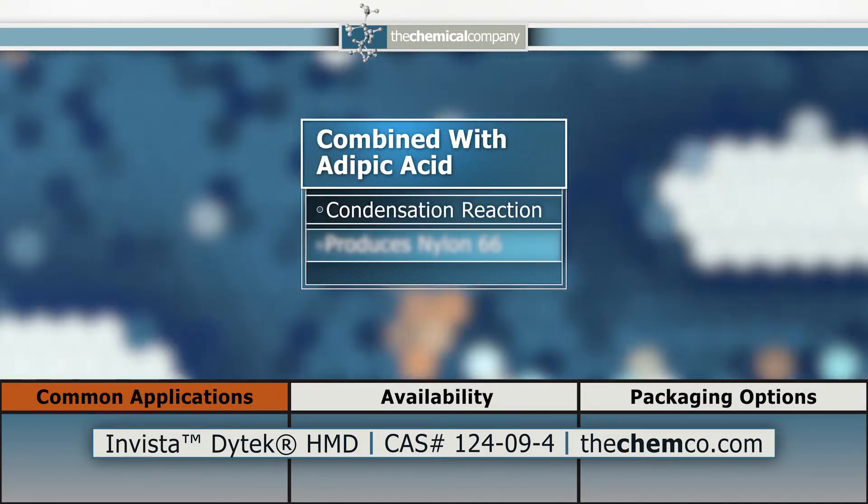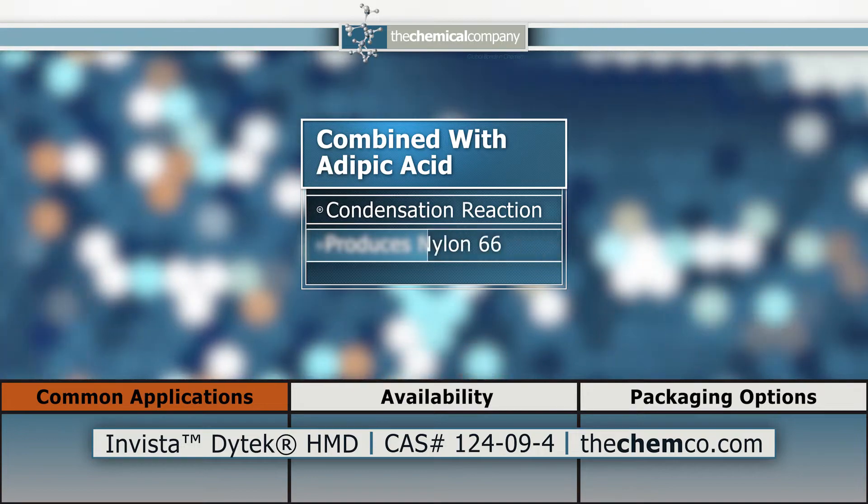When combined with adipic acid, a condensation reaction produces the polymer nylon-66.